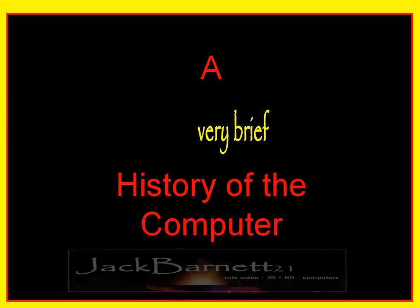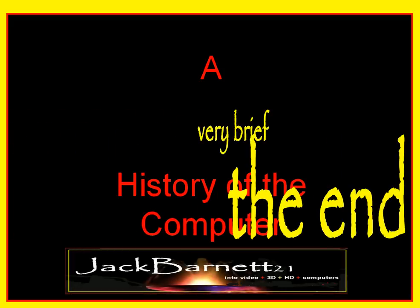I'm sure I could have mentioned other things in this brief history, but those are the important things, and now I'll come to an end. Thank you.